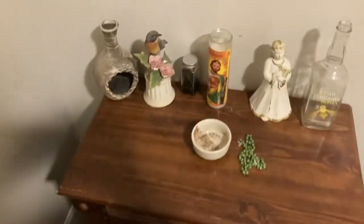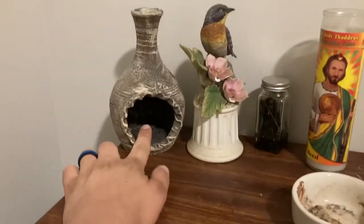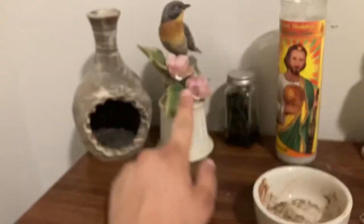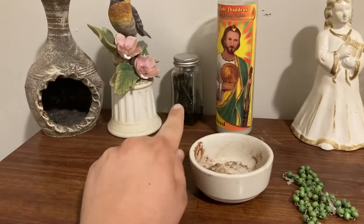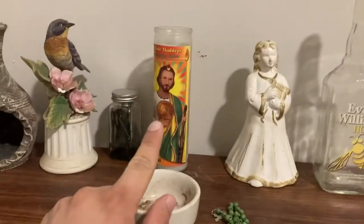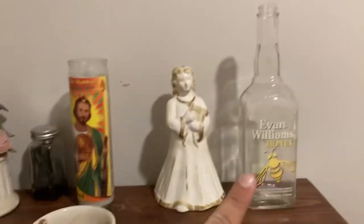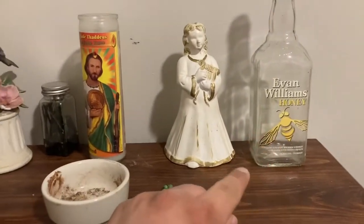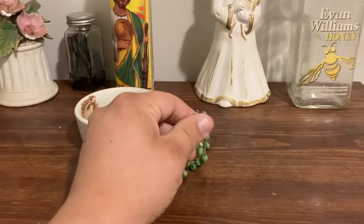So then we're going to go over here to St. Jude's altar. So we have a little thing where I put money in, his bird statue, all-purpose oil for him, his candle, his working candle, a money angel, an empty jar for anything I want to put in here, his little cauldron, his rosary that he loves so much — but I've got to get him a new one.